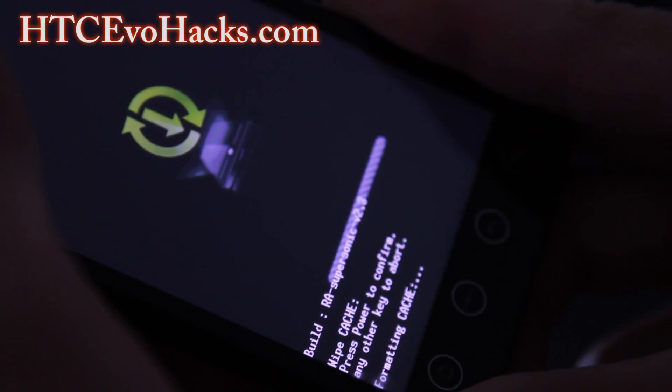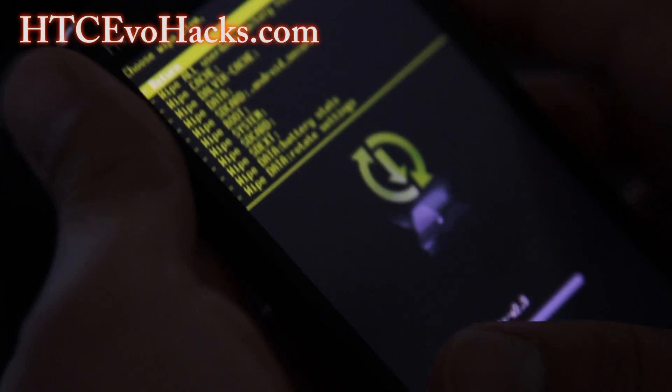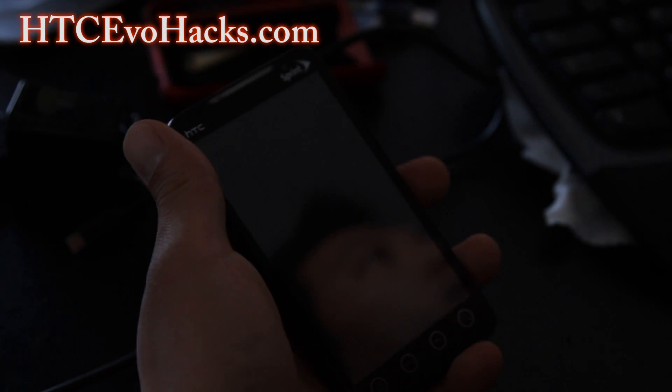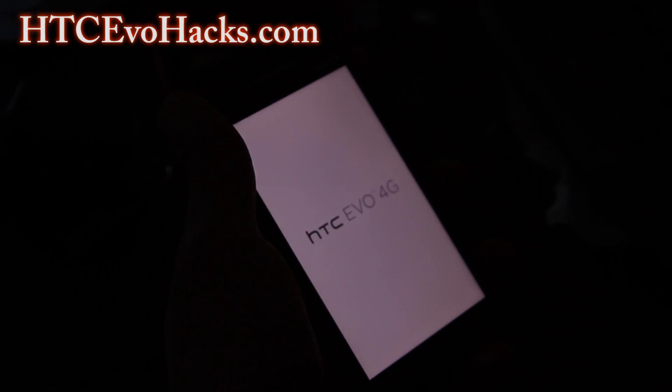Hit the power button — Formatting Cache. That's it, it took about 5 seconds. Reboot and if the cache was causing the problem, most likely the forced closing issue will go away. Don't worry, this only happens in Recovery.